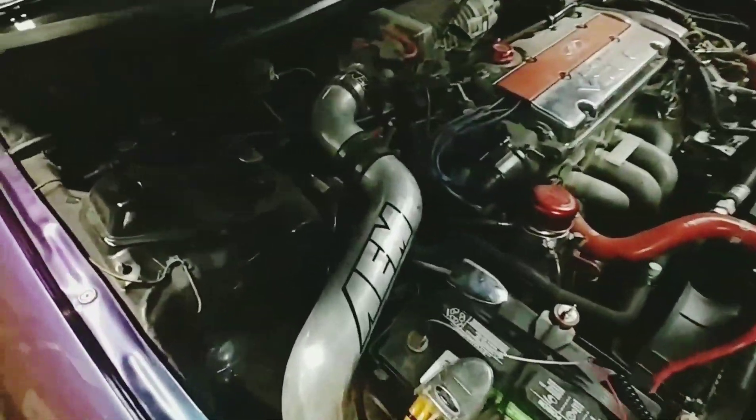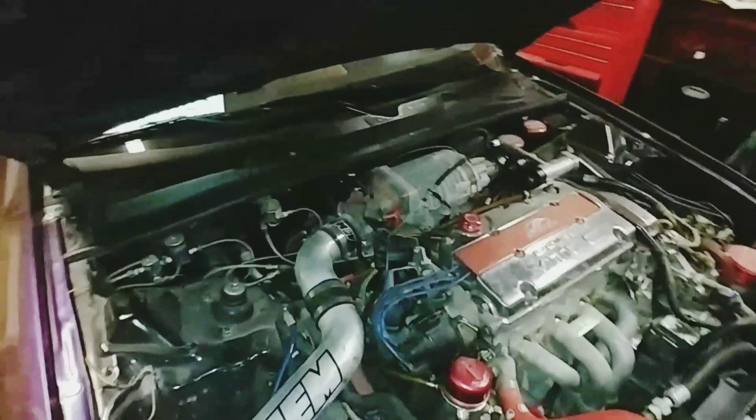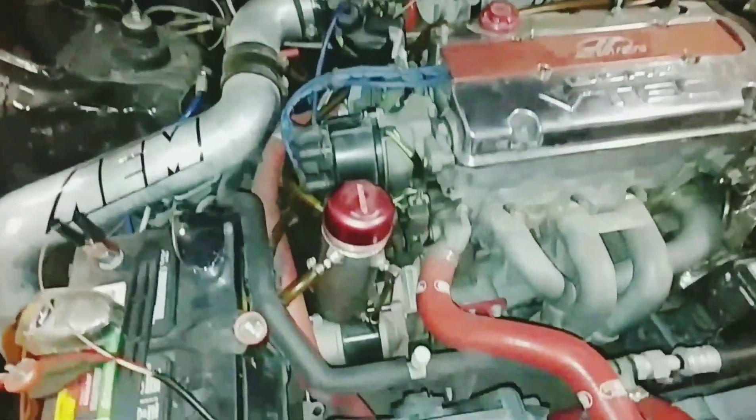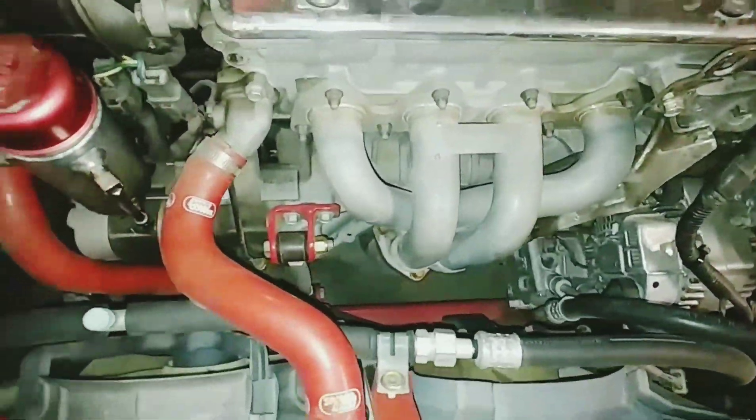Hi YouTube, this is Kevin, and I'm continuing a project on a 1998 Honda Prelude. It has the stock 2.2 liter H22A4 connected to a 5-speed transmission, and that's the M2Y4.